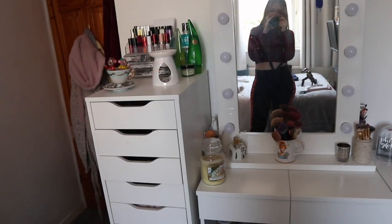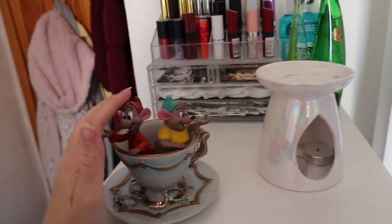I'm just going to show you an overview first. As you can see, this is really where I keep my makeup — ignore that bit, it's an absolute disgrace.